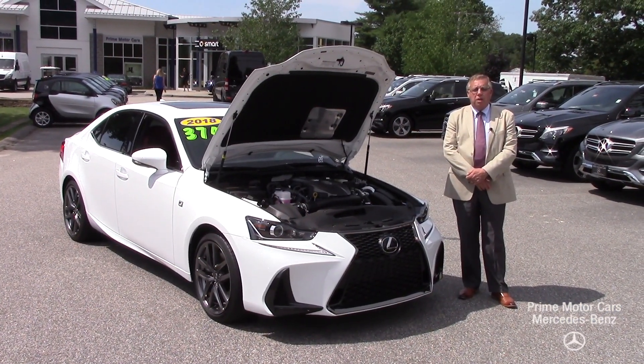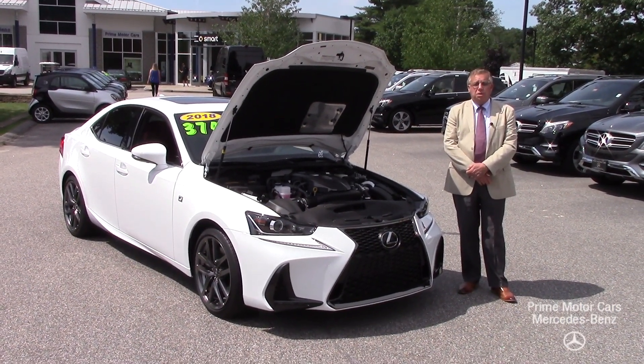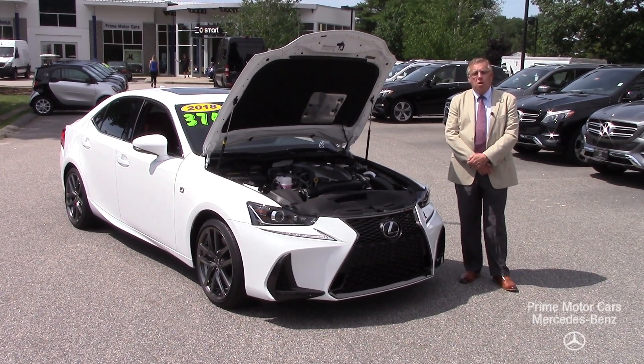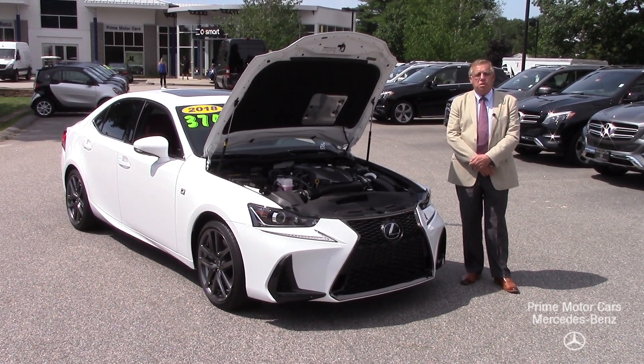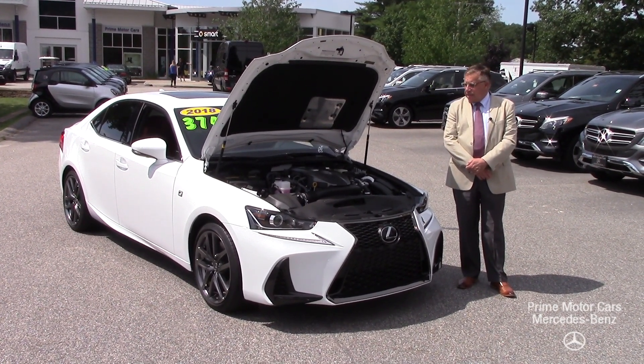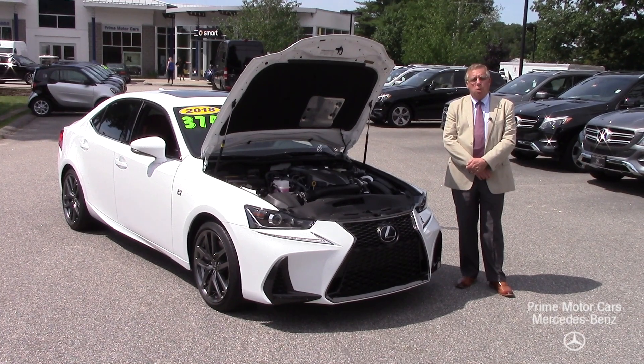Hey Nate, this is Bob Holtzacker with Prime Motor Cars Mercedes-Benz in beautiful Scarborough, Maine. Thanks for calling this morning all the way from New Jersey on this beautiful 2018 Lexus IS250 F Sport.